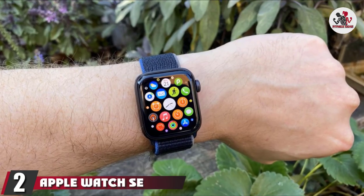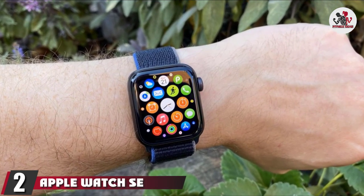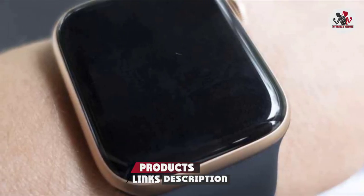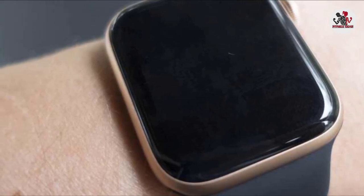Moving on to the next, at number 2, we have the Apple Watch SE. You might be surprised that this ranks higher than the Apple Watch 6. After all, it's lower end, but the Apple Watch SE is all the best bits of the Apple Watch 6 and costs less money, making it a better buy overall.